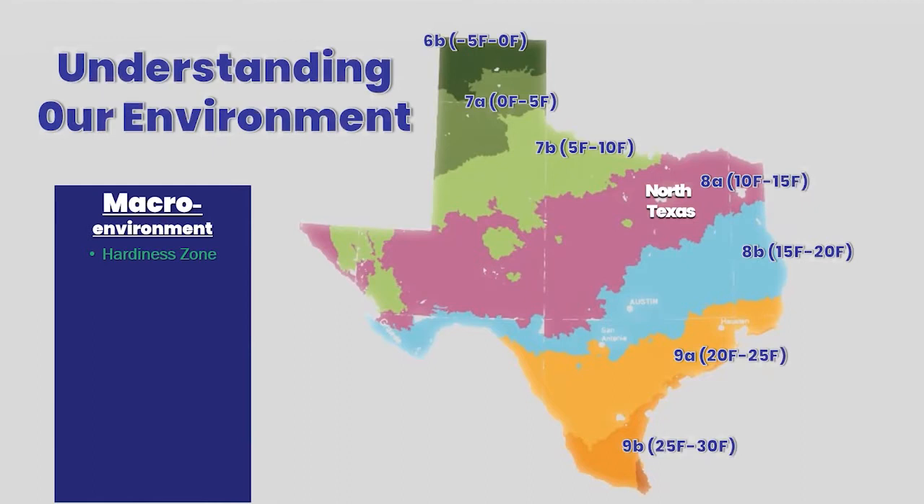I want to lay a foundation of understanding the environment a little bit deeper, starting with our macro environment. You may have heard the term hardiness zone in gardening — basically this is the 30-year average of the lowest temperatures. The USDA does calculations at local weather stations. It's not to say this is as cold as it will get; it's just the 30-year average. We may see temperatures significantly less or more than this depending on the year. In our area, zone 8A, we typically see temperatures in the 10 to 15 degree Fahrenheit range.